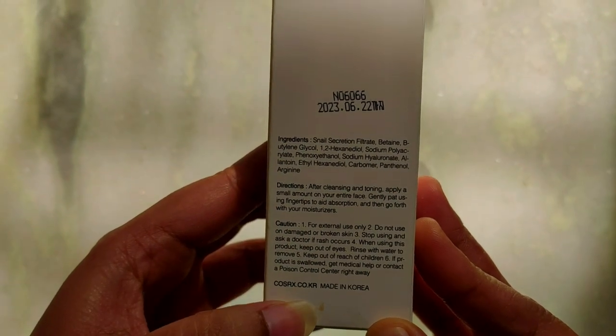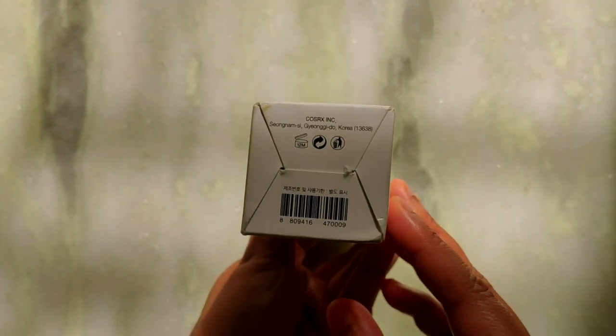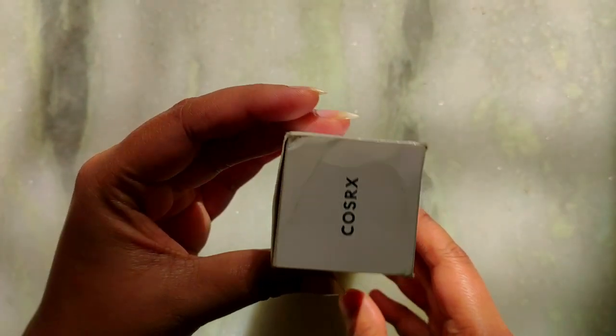Snail mucin naturally contains hyaluronic acid, glycolic acid, glycoprotein enzymes, and copper peptides, and also has antimicrobial properties.